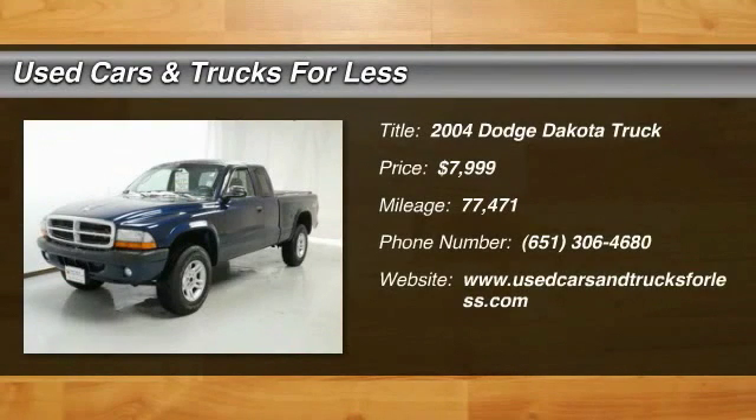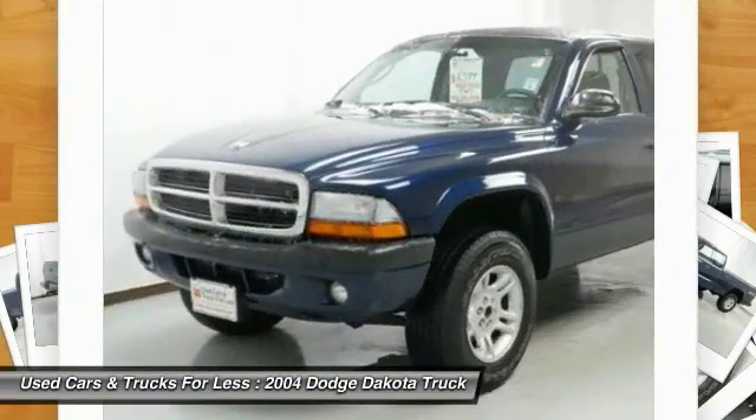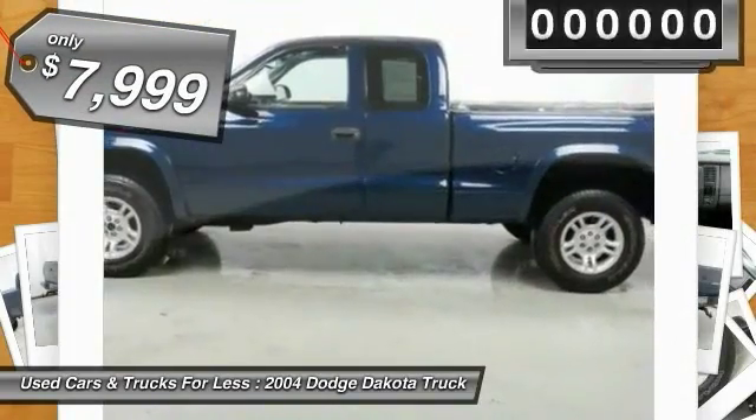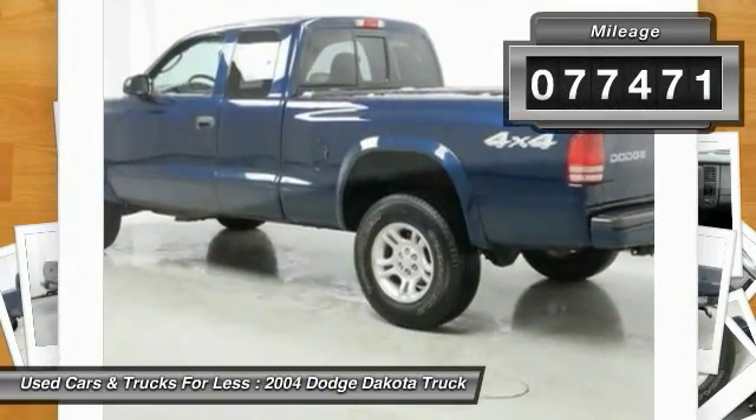2004 Dakota — the Dodge Dakota combines form, function, and fun with its rugged style, well-rounded capability, and seating for six. The Dakota brings you the ultimate midsize pickup and is priced below $10,000. This vehicle has less than 80,000 miles.